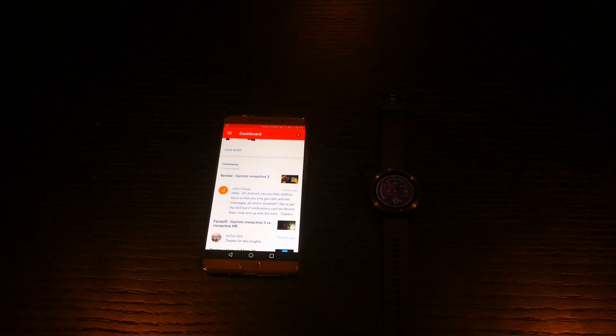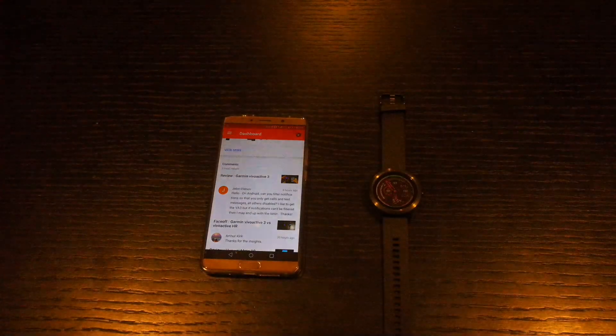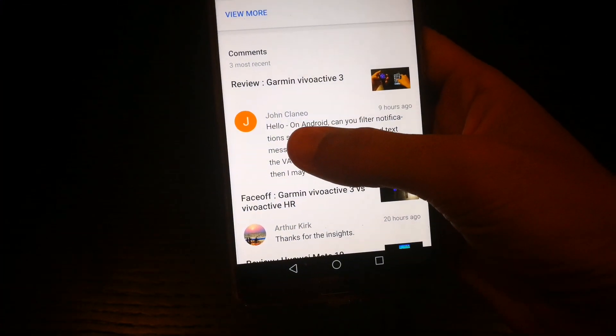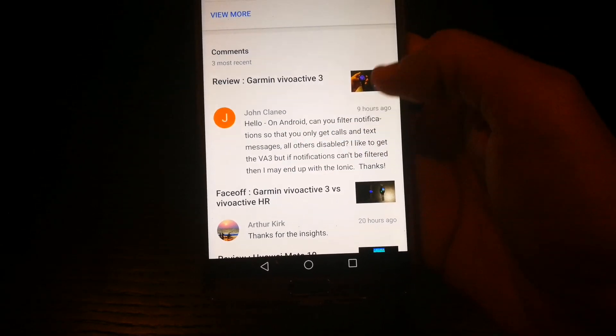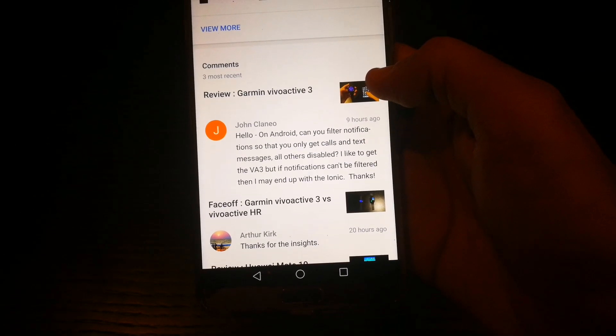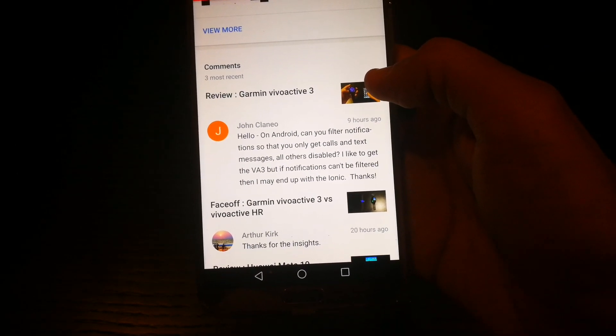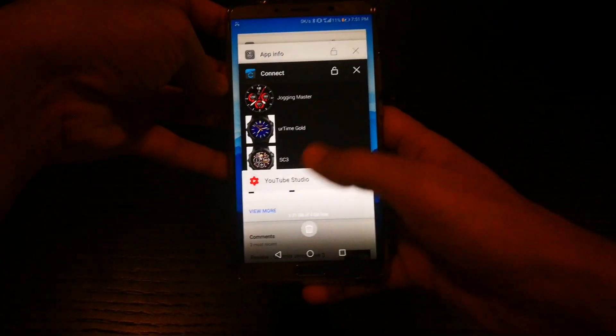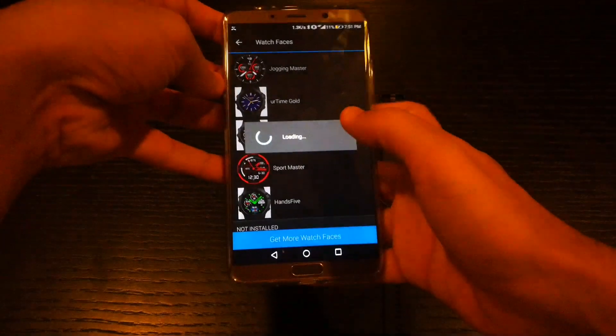What's up guys, this is MJ coming at you with another video. This time it's about the Garmin Vivoactive 3 and the watch faces. I'd also like to answer a question from my commenter John Clano — he asked: can you filter notifications so that you only get calls and text messages with all others disabled? I'm gonna show you how to do that, but first let's take a look at the watch faces I have installed.